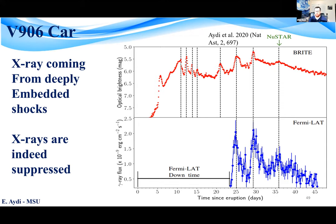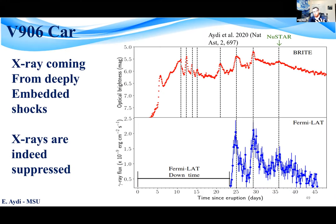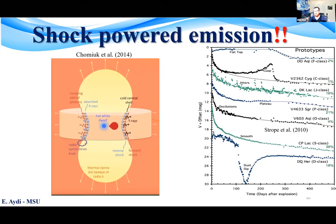This set of unprecedented space observations presents us with the first direct observational evidence that shocks could indeed power a substantial fraction of the luminosity of a stellar eruption. It also explains some of the weird features we see in nova light curves, which we now know might originate in shock interactions.